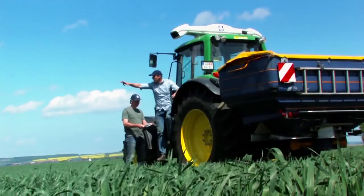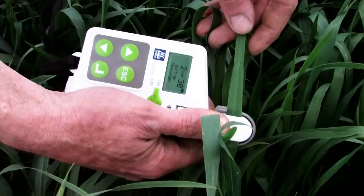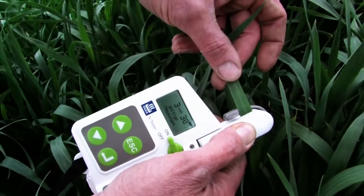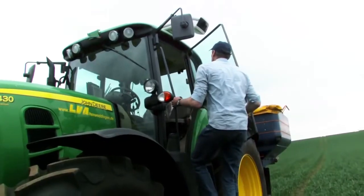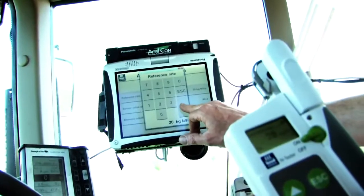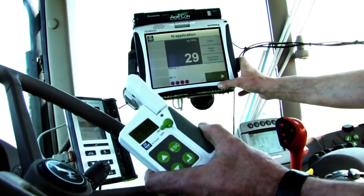Yara N-Tester is a handheld device used for determining nitrogen requirements by measuring the chlorophyll content of the leaf. The N-Tester is used to adjust nitrogen application rates directly to actual plant needs. It is also used to calibrate the N-Sensor by setting the nitrogen reference dose.